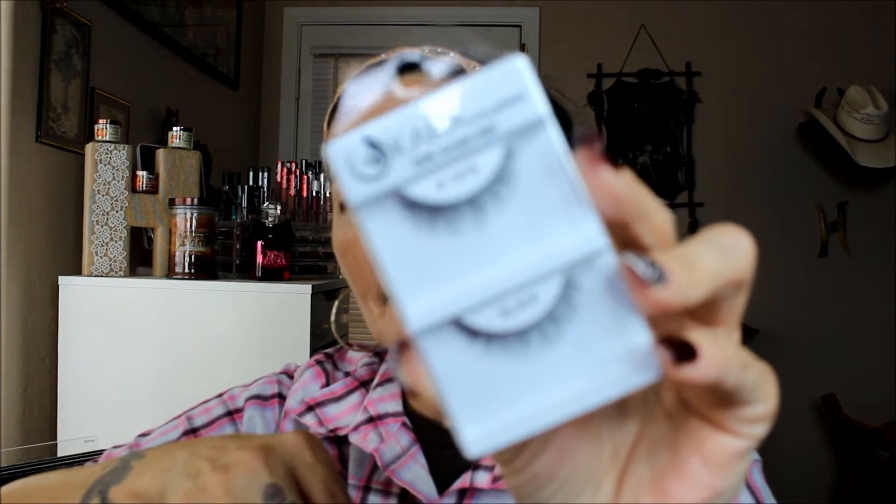I got another set of eyelashes. These are 100% human hair and they look like this — very, very pretty, very natural looking. And then I also got the Angelic Wink by Clean Color. They're a really, really nice brand; I've used several of their products. But this is the clear adhesive and it's for eyelashes.